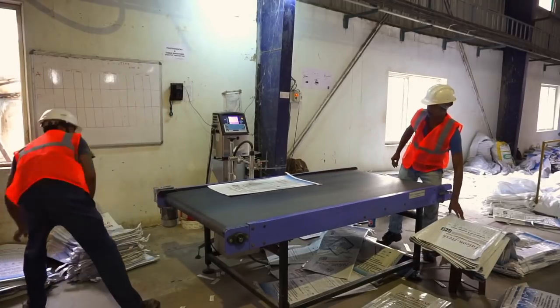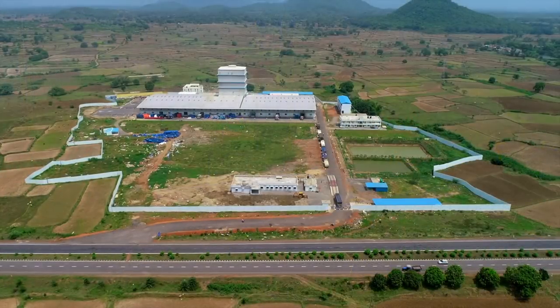At Falcon Feeds, you are assured of the right feed and right technology for a profitable shrimp venture.